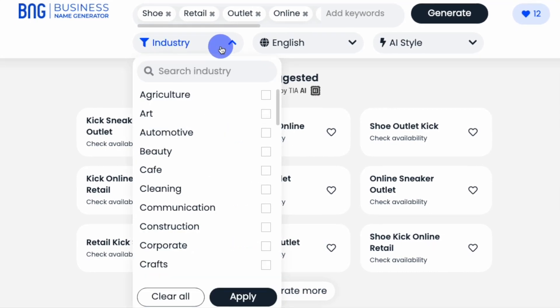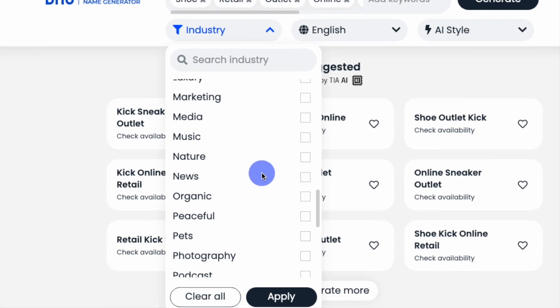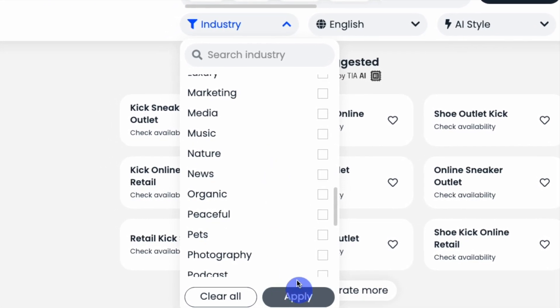Under the industry filter, you can choose from a wide range of industries and niches that apply to your business. When you're done, click Apply, and the filter will do the rest.